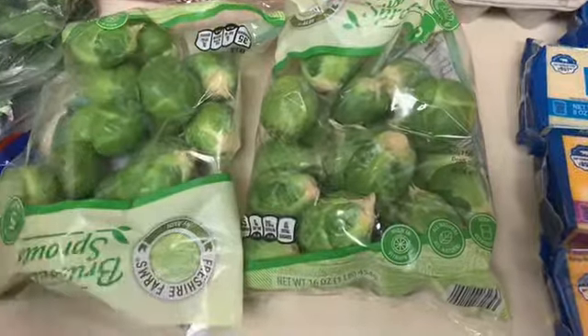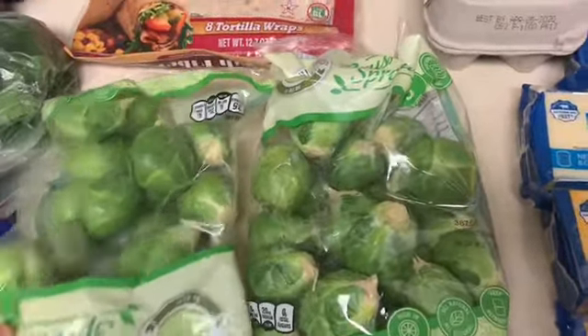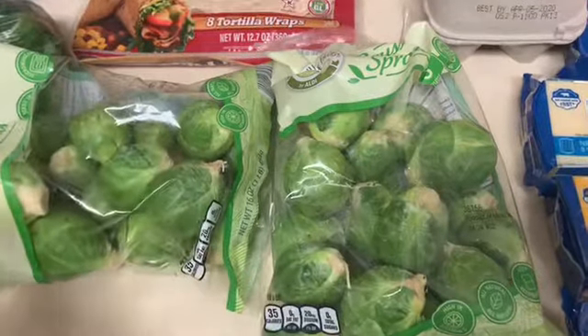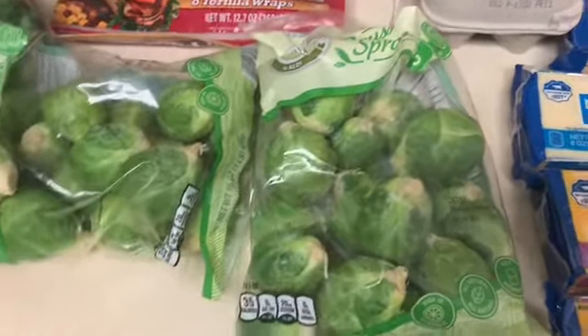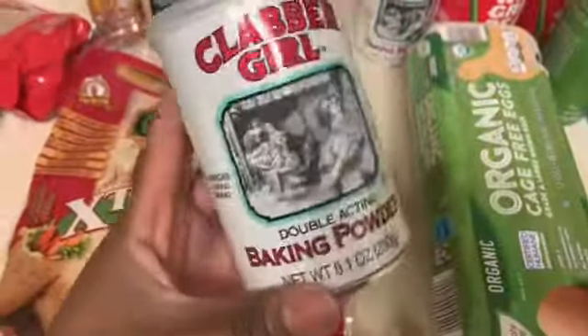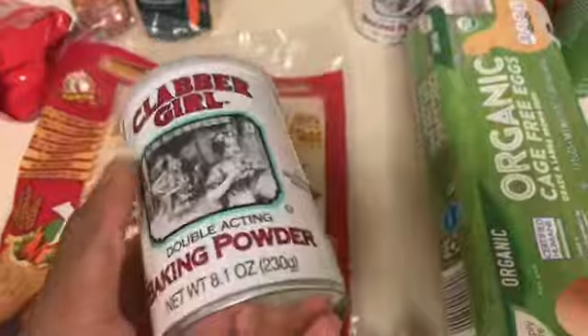From Aldi I got two bags of Brussels sprouts. I'm obsessed with Brussels sprouts — I can honestly eat them almost every day. I prefer fresh over frozen because I feel like they bake or air fry better, but frozen ones are good too. I also got some baking powder since I'm almost out — I use it for my 90 second bread or if I'm frying anything in my air fryer to make it extra crispy.